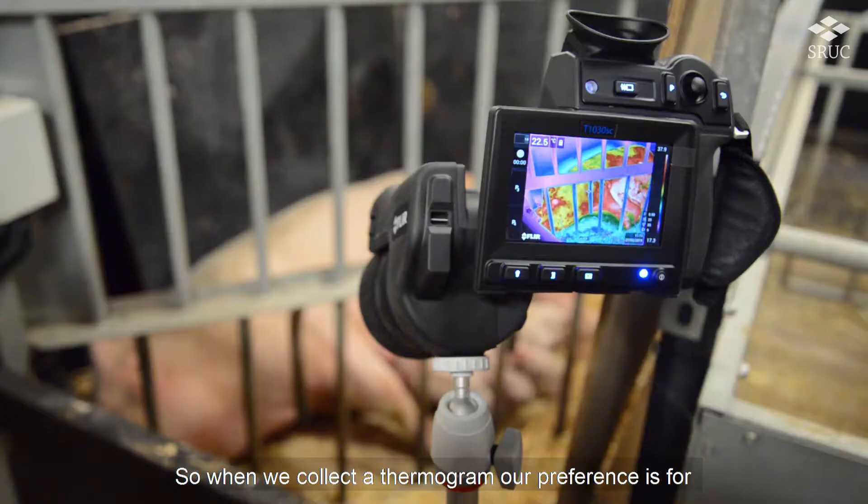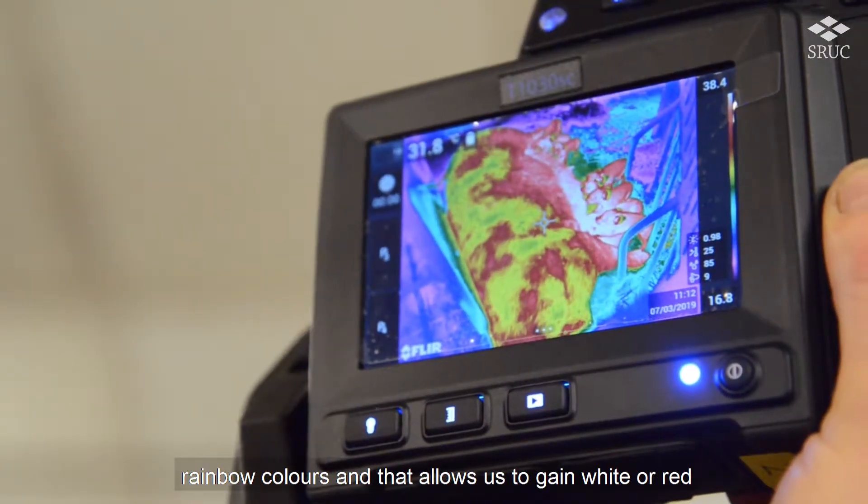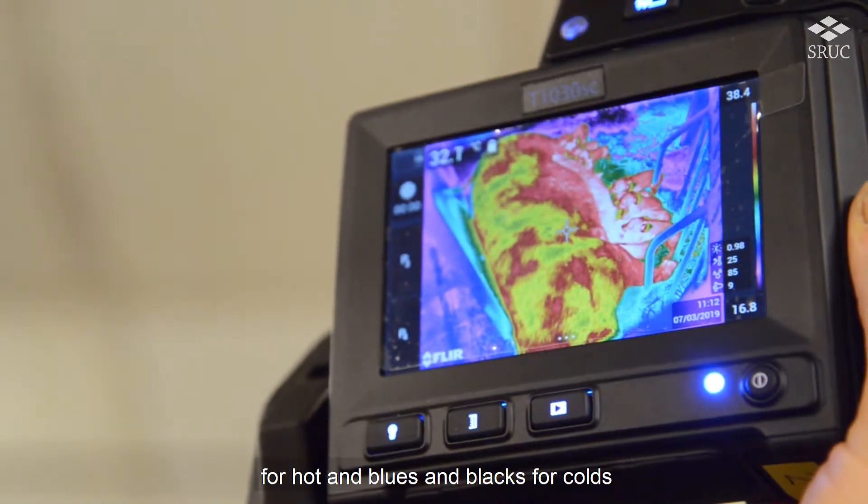So when we collect a thermogram, our preference is for rainbow colours, and that allows us to gain white or red for hot, and blues and blacks for cold.